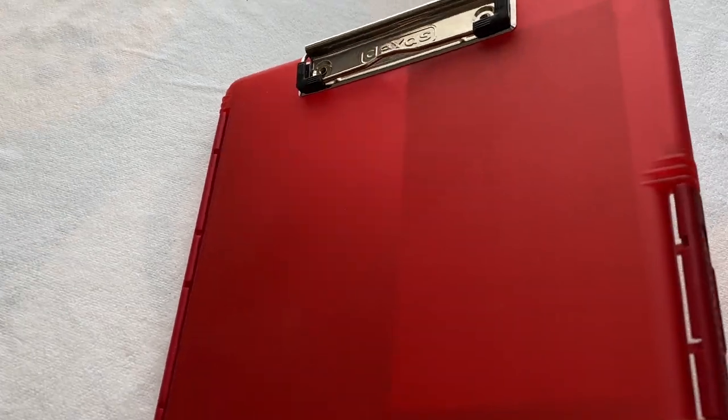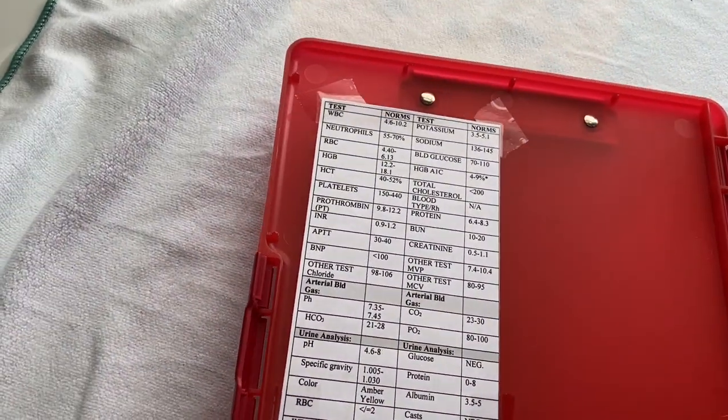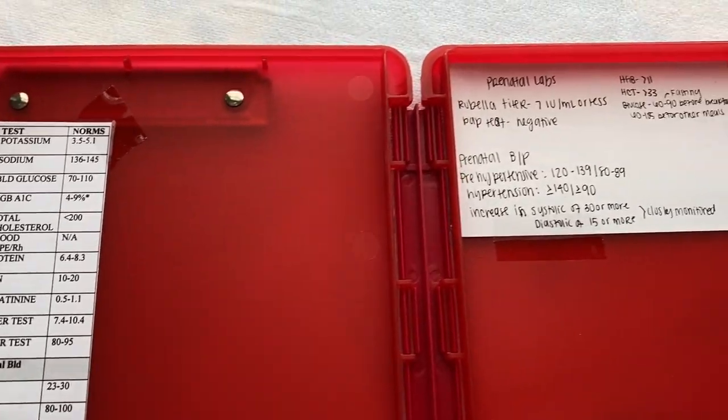Next up, this is something I highly recommend: a clipboard that opens. When we open my clipboard, you'll see I have some lab values taped to the side — I have some prenatal lab values — and I also normally have some math equations and other lab values taped in here too. Everything I need for that clinical session I put inside of here, and I also keep scrap paper in here to write down notes, reminders, or a to-do list. I got mine from Walmart; you can get them from Amazon — they're not very expensive. Definitely worth having.